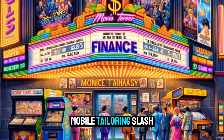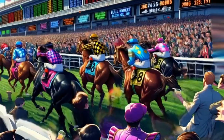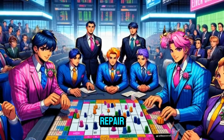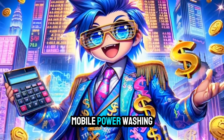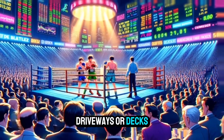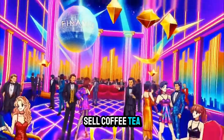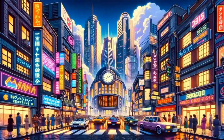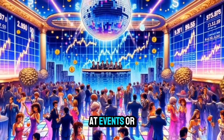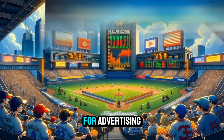Mobile tailoring/alterations: offer clothing alterations and tailoring services. Mobile locksmith: provide locksmith services such as key cutting or lock repair. Mobile power washing: offer power washing services for homes, driveways, or decks. Mobile coffee/tea service: sell coffee or specialty drinks from the van. Mobile ice cream truck: sell ice cream or frozen treats at events or neighborhoods. Mobile advertisement: rent out space on the van for advertising.